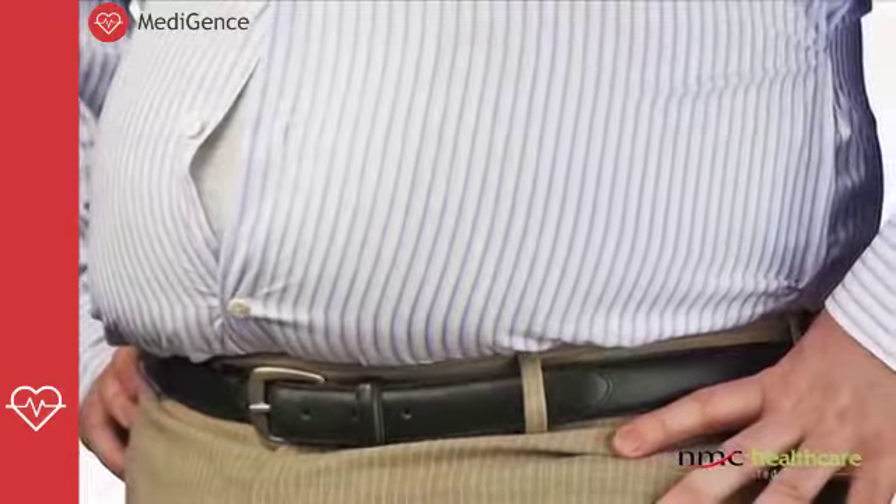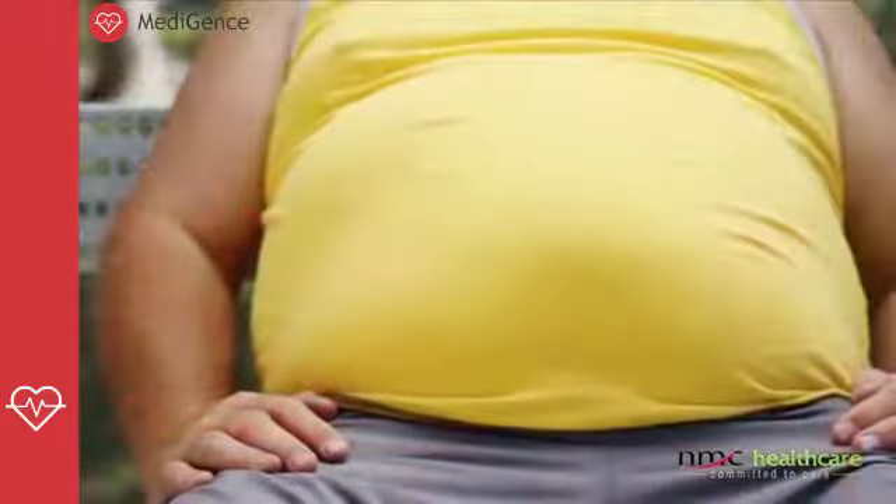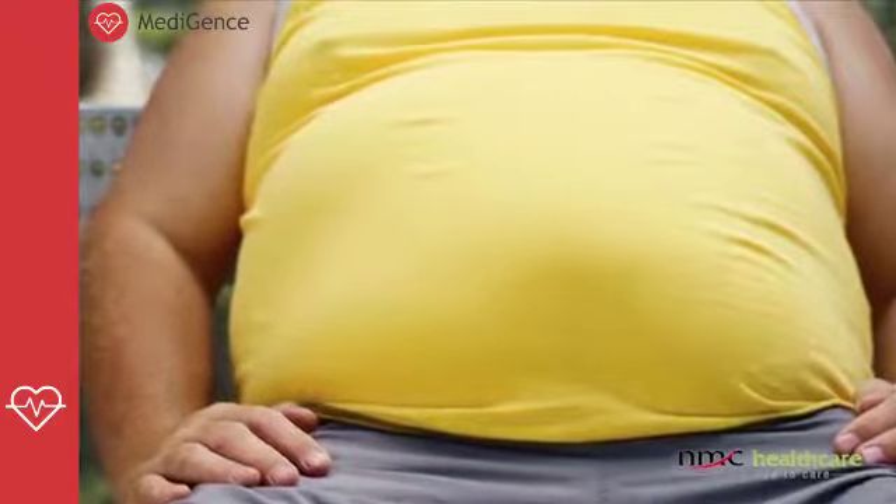Obesity is considered an epidemic all around the world these days and it is also considered the second leading cause of death from modifiable risk factors. It's not only your increased weight, but the diseases of your cardiovascular system — like blood pressure and diabetes mellitus — which combinedly decrease your lifespan. It is said that your lifespan decreases by tenfold if you do not take care of these diseases in time.